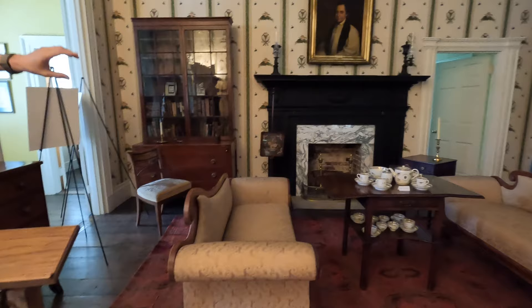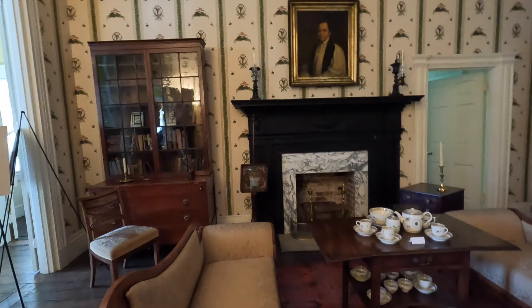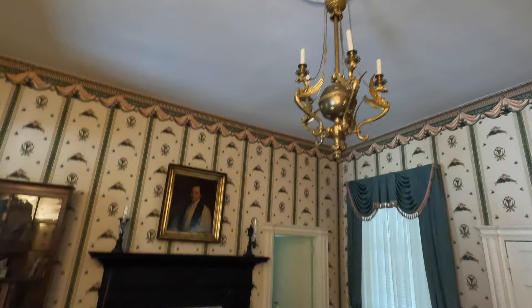This is the original fireplace in the home, but it's not the original marble. We've learned that the marble would not have been as white — it would have been more black. But we just haven't gotten around to fixing that yet. It's kind of hard to just find some new marble.